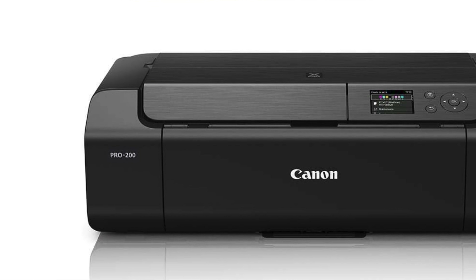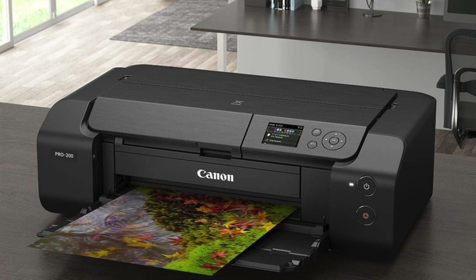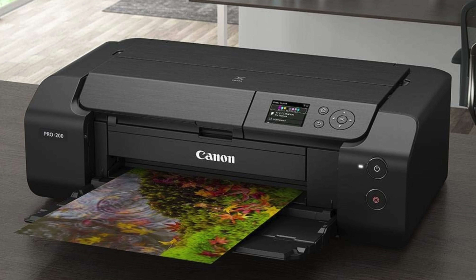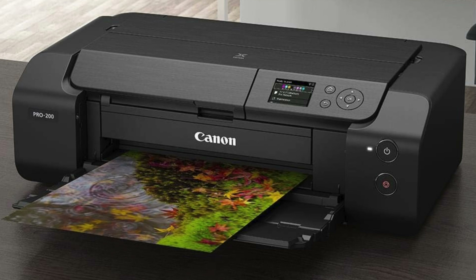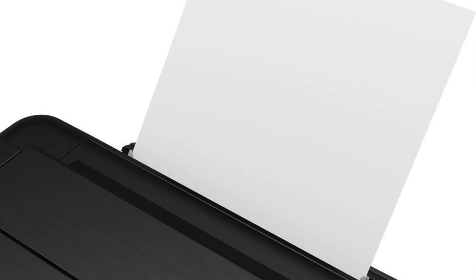Key features: master of greyscale — it handles 13-inch wide super tabloid media with the grace of a ballet dancer, specializing in prints that make greyscale look like the height of color technology. Color wizardry — equipped with eight Chroma Life 100+ CLI-65 inks, this printer is not just about deep blacks, it's a full-on color sorcerer, especially when it comes to blues and reds. Your prints don't just pop — they explode in a firework of colors.